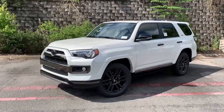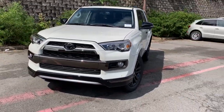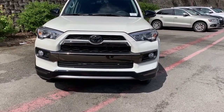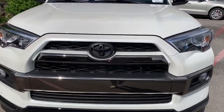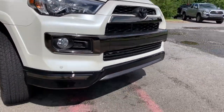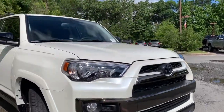The Nightshade adds on to the Limited model with this gloss black exterior trim. Every Forerunner has a different front fascia, but you can see with the Nightshade it adds the blackout front Toyota emblem with the blackout chrome bar on the front and the black lower front fascia. This model also includes the front sonar sensors.